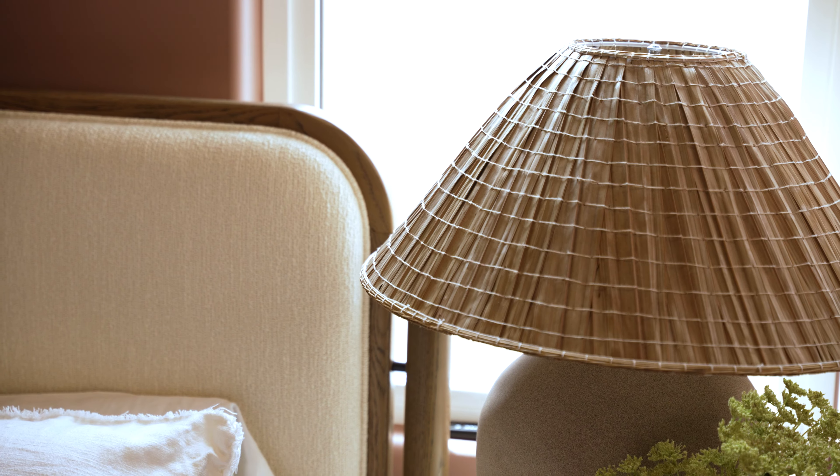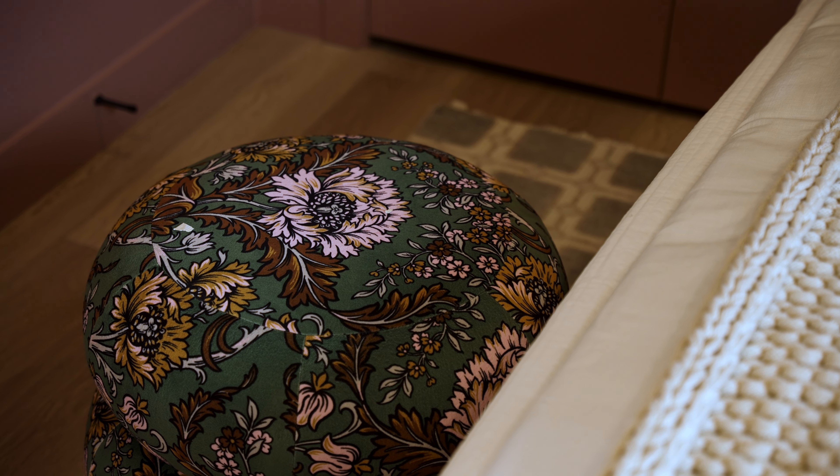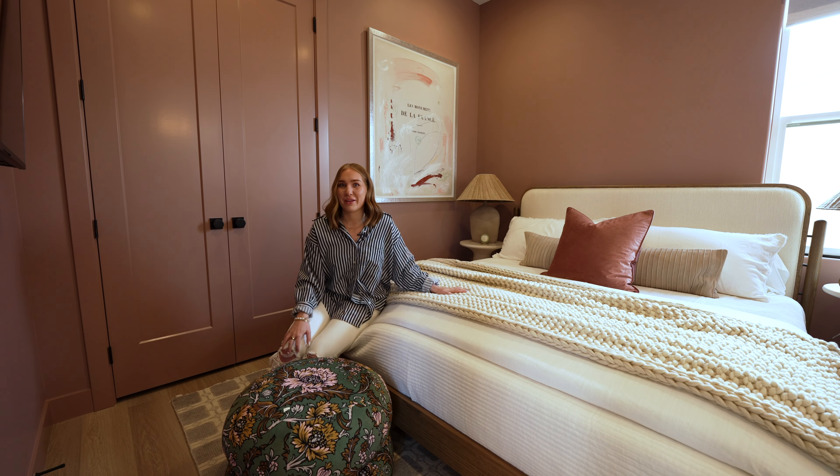We did a textural lampshade, we found this fun patterned ottoman, and everything in here just feels young, youthful, and playful.